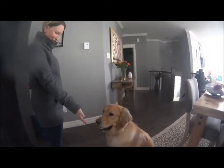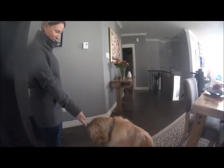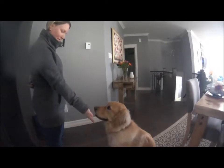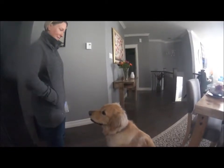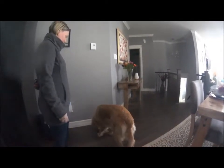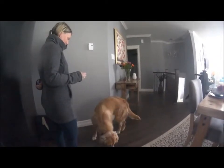Now, even if — take your hand away. Sorry, she just doesn't understand the value of it yet. That's not a big deal. Take a treat, say get it. She has no value for touching your hand — none. As she turns back, present it. After she finishes eating.